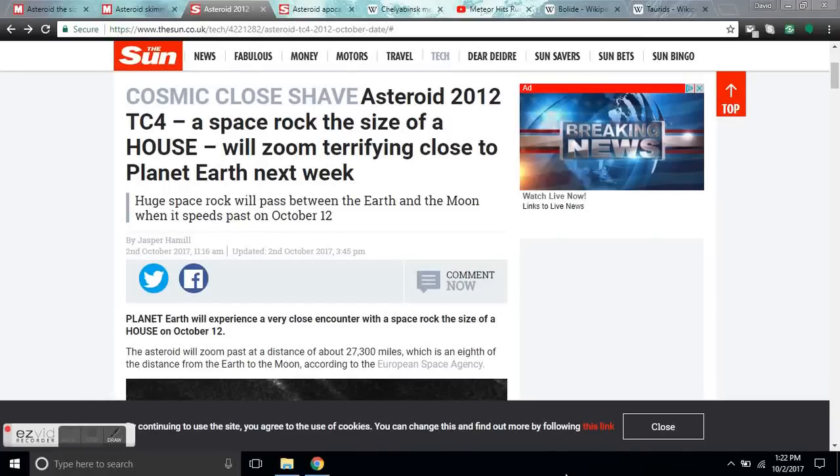Good afternoon, folks. It's Diamond from the Oppenheimer Ranch Project on Monday, October 2nd, 2017 at 1:22 p.m. Mountain Time. Cosmic close shave update.